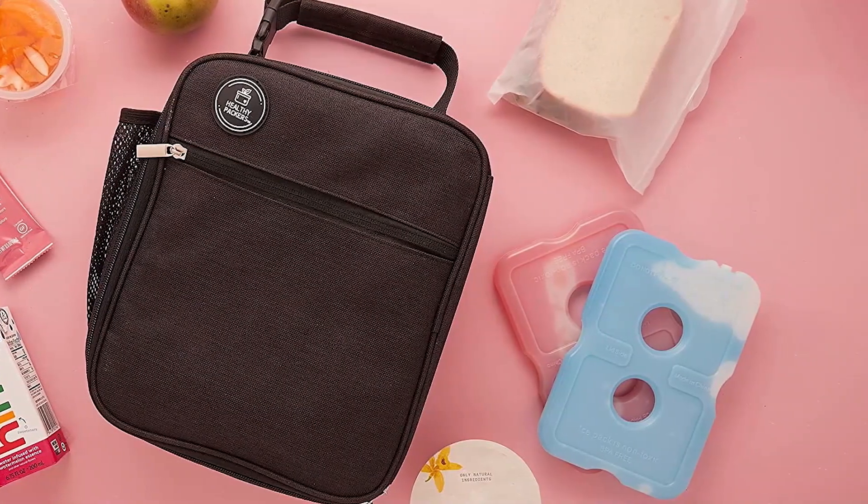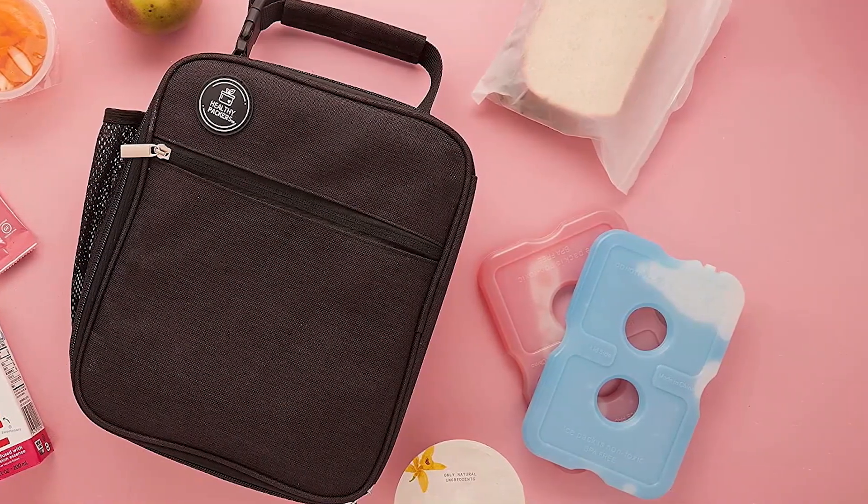Whether you're packing a lunch box for work or storing food for a picnic, these ice packs are a reliable choice. Pros: available in packs of 4 and 8, compact size for small coolers and lunch bags, long-lasting cooling power, affordable price. Cons: not suitable for large coolers.